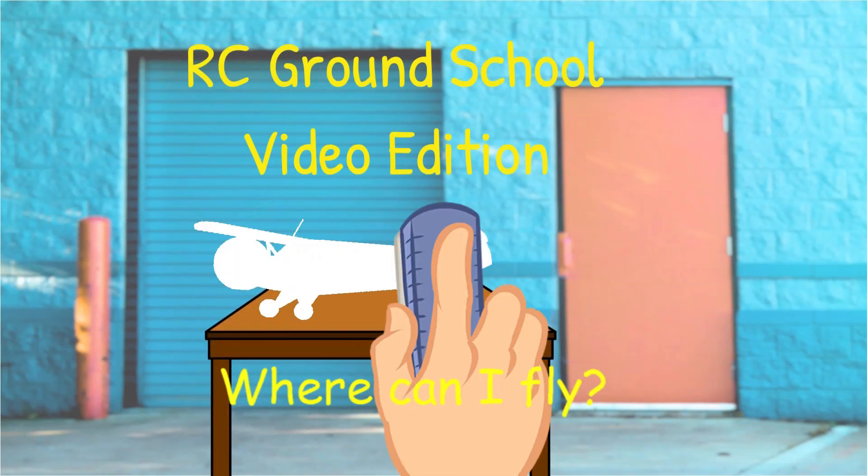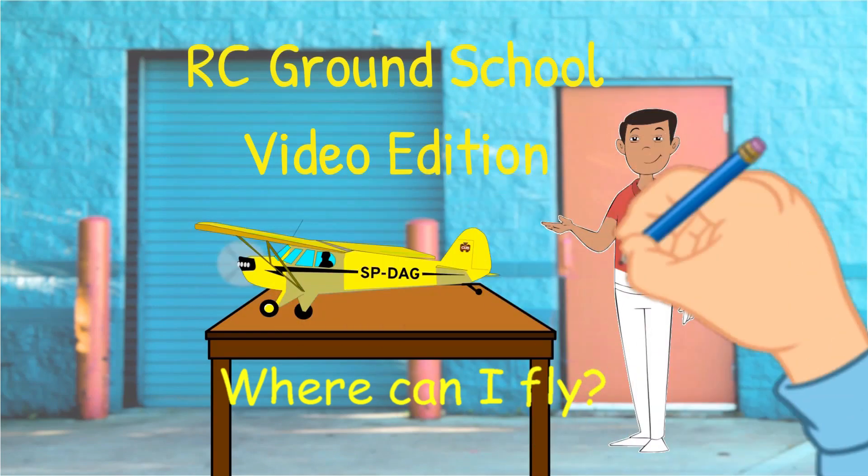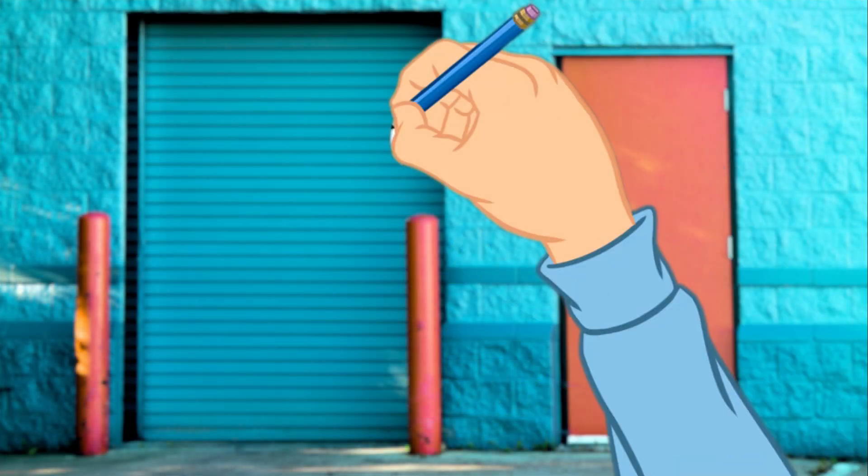Welcome to this video from BRC Ground School. Joining a model airplane club and flying at a club field is the easiest and least complicated way and place to fly.